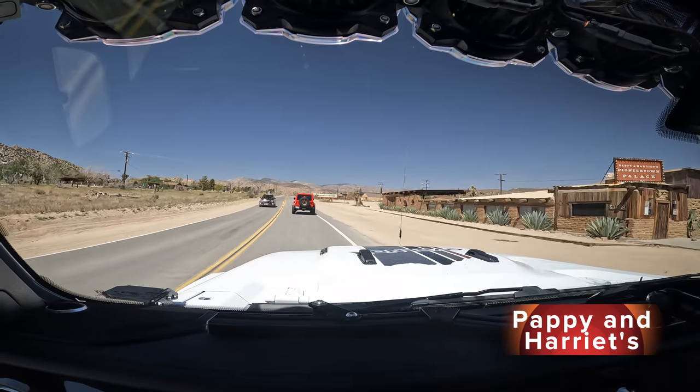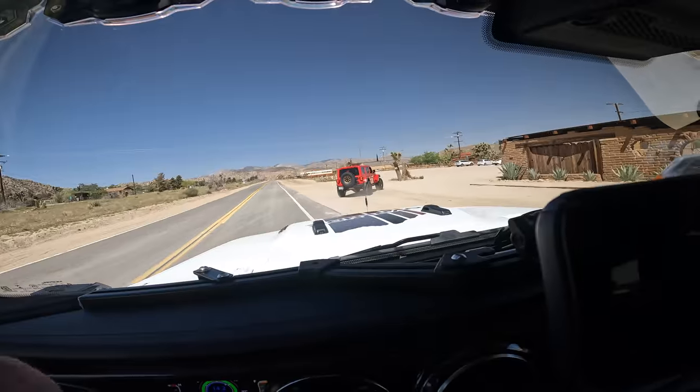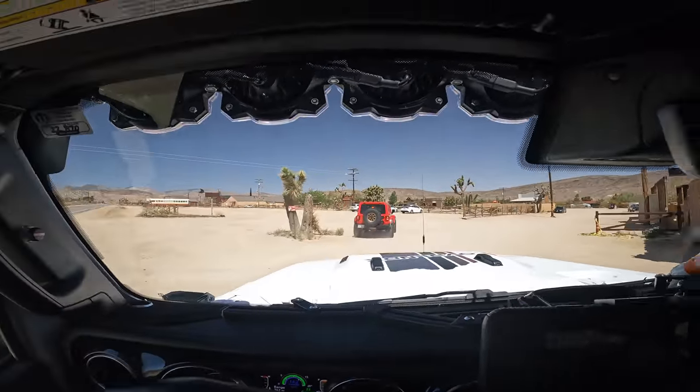We just arrived at Pioneer Town. We're gonna have some lunch here and then go up the mountain to Big Bear, where we'll spend the night and do some cooking. After driving Brad's Jeep, the gearing makes a lot of difference. I'm going to be re-gearing mine, and I also need to address the steering problem — it's really nervous. This place, Papi and Haritz, is a very popular and iconic restaurant here in Pioneer Town.